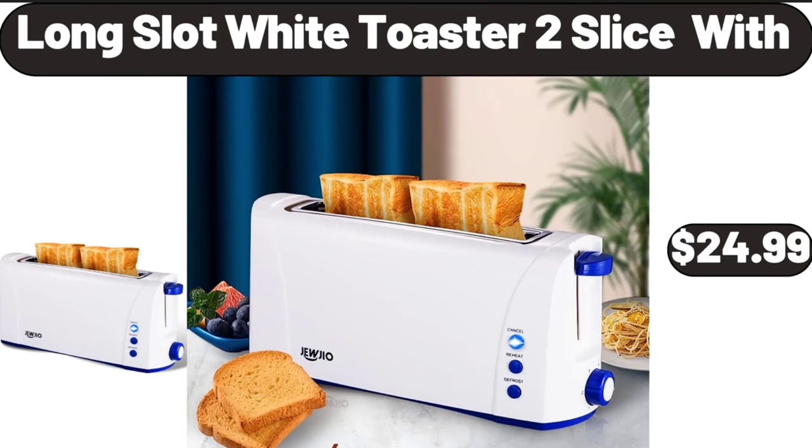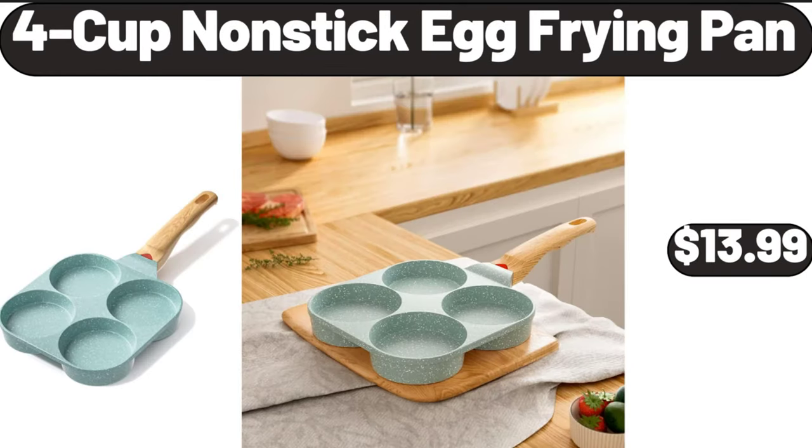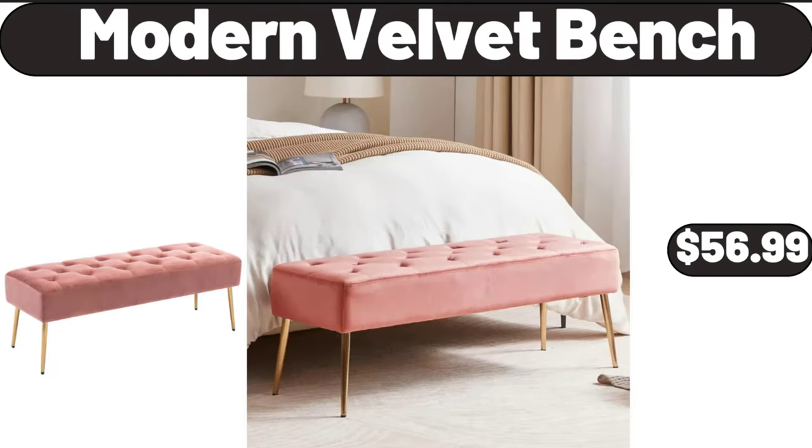Long slot white toaster, 2 slice width, $24.99. Lounger cushion, $11.98. 4 cup non-stick egg frying pan, $13.99. Chair pad, $5.99. Modern velvet bench, $56.99.